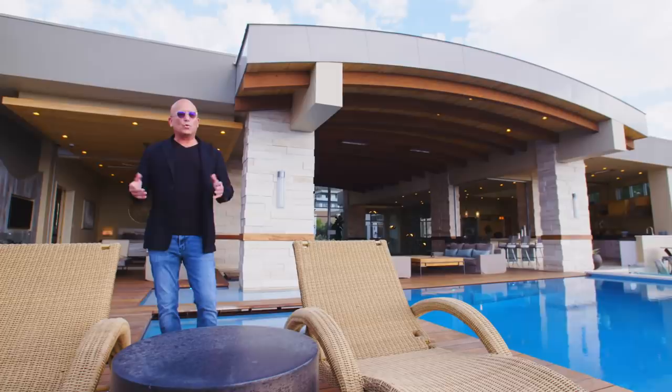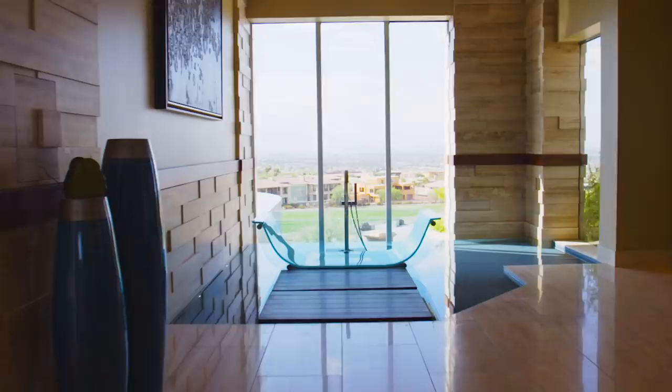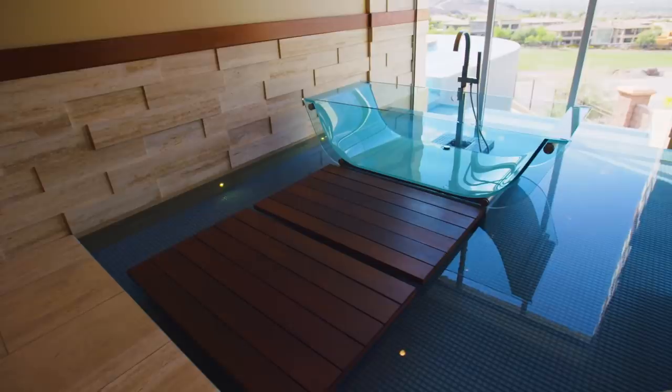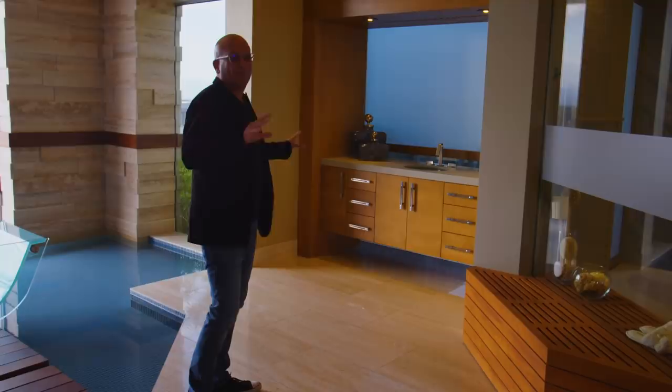Right behind the hot tub is the master bedroom. Standing here you really get a great idea of how the pool seamlessly flows into the home. What master bathroom would be complete without an acrylic floating tub? We have an acrylic floating tub with epi wood steps to get into it. Having this water surrounding you and having everything open up brings your pool back into the house — it's unbelievable.